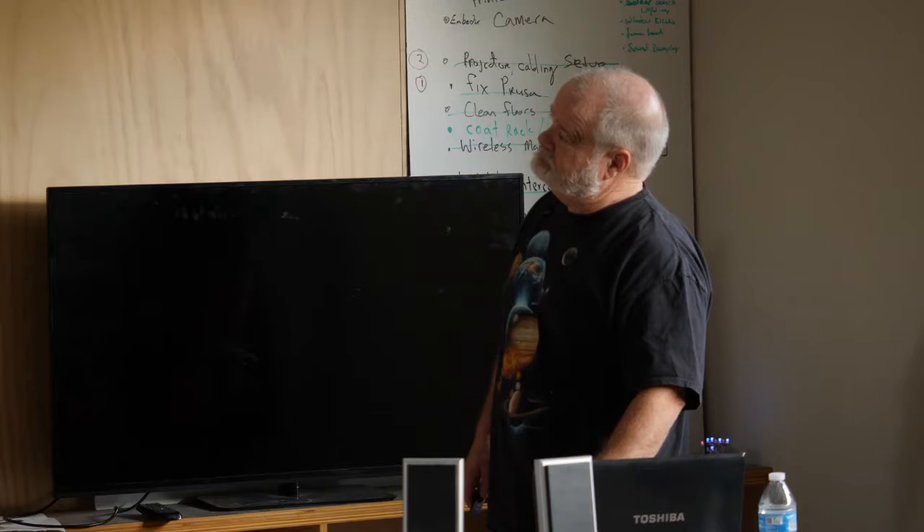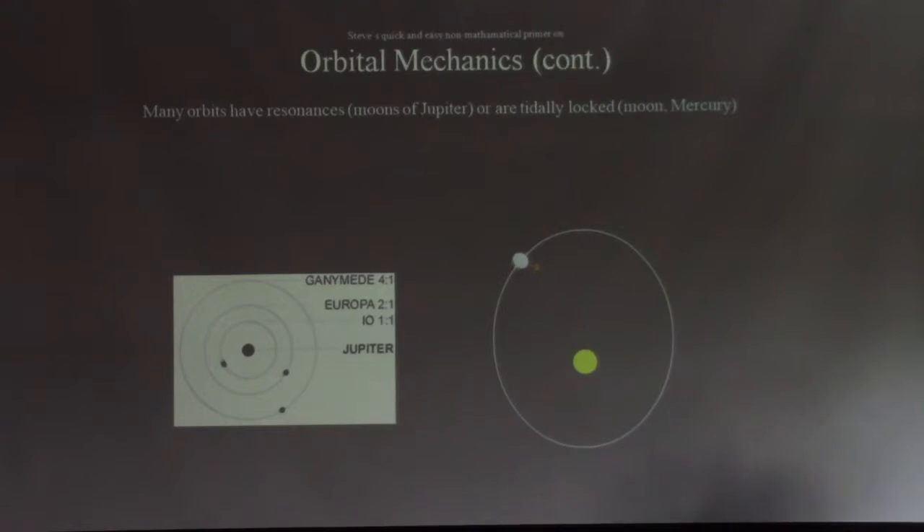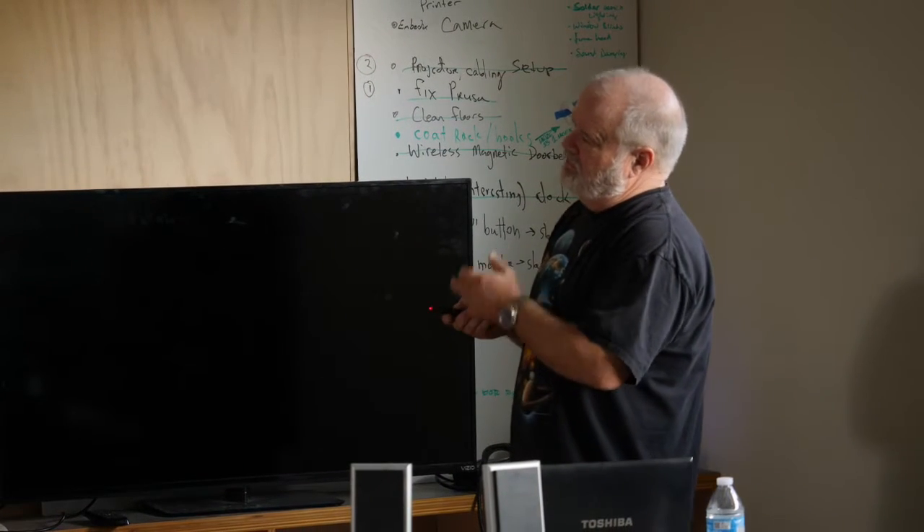It turns out that a lot of orbits have resonance. It's a natural state where an orbit wants to swing back — it's kind of like a pendulum in a clock. You punch it every once in a while and it needs that drive to become stable. If you look at the moons of Jupiter, for every one time Ganymede goes around, Europa goes around twice and Io goes around four times. A lot of times you get things that are tidally locked — our moon is tidally locked to Earth. Mercury goes around the sun three times and spins twice, so it's tidally locked to the sun. We also see this resonance in exoplanets.